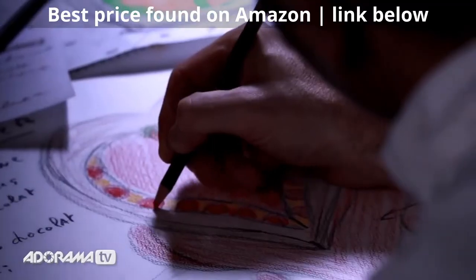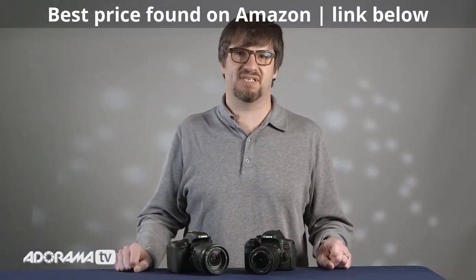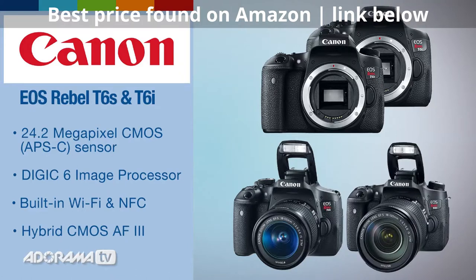Both cameras shoot 1080p video up to 30 frames a second and both have Wi-Fi with NFC, or near-field communication. Both models feature Canon's new hybrid CMOS AF3 sensor-based phase detection points for increased focus speed and accuracy in live view.